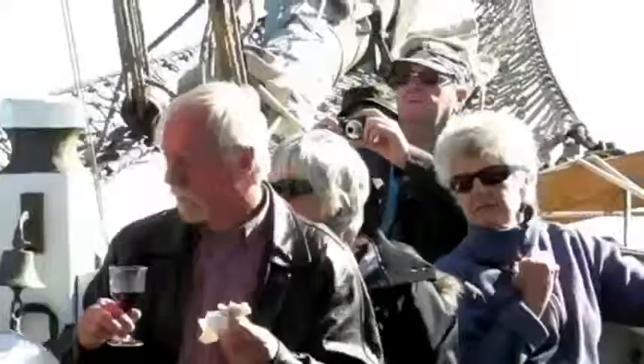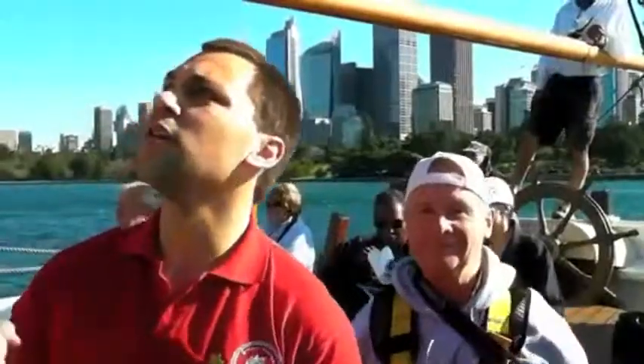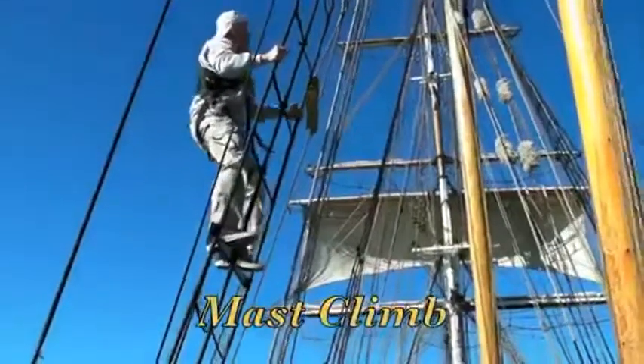Look above — it's a bird, it's a plane — scale to new brave heights in the mast climb.